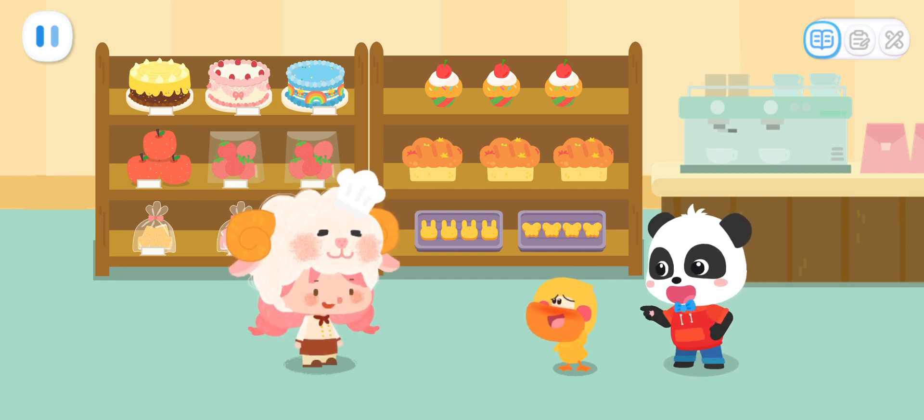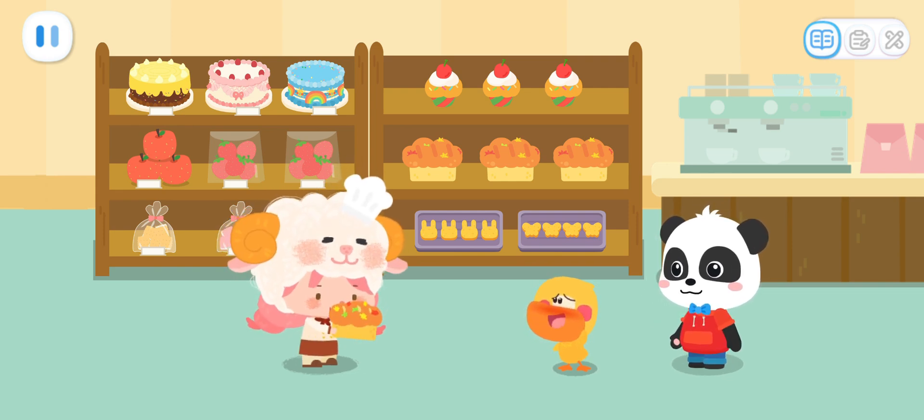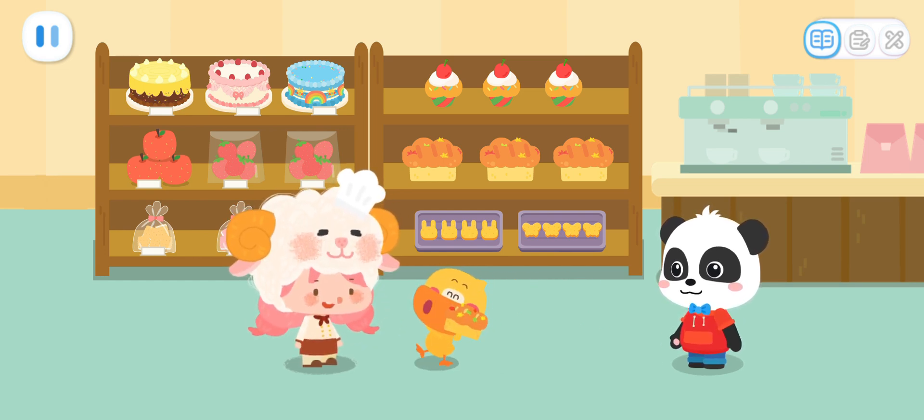Quacky, you're hungry, aren't you? Hey! As a reward, I'll give you this rainbow popping candy bread! Thank you, Miss Sheep!